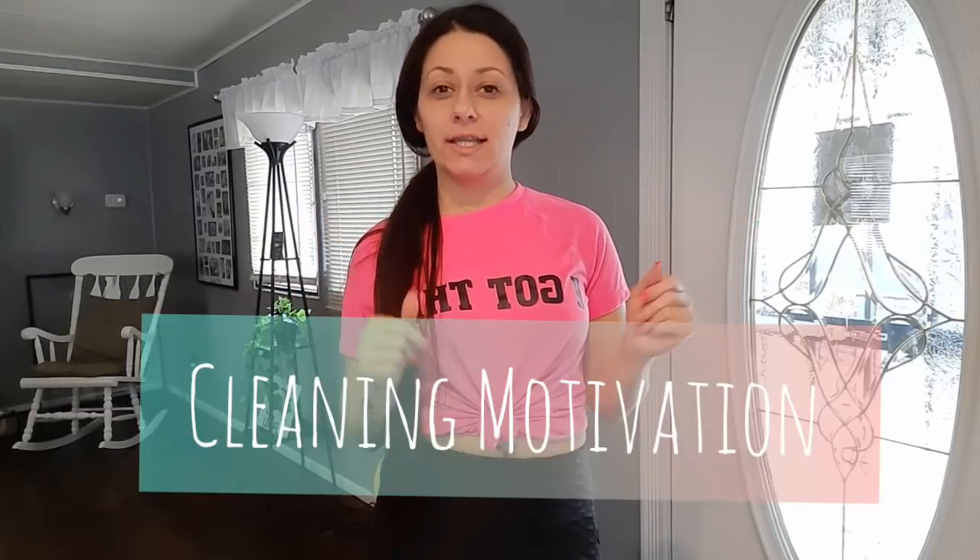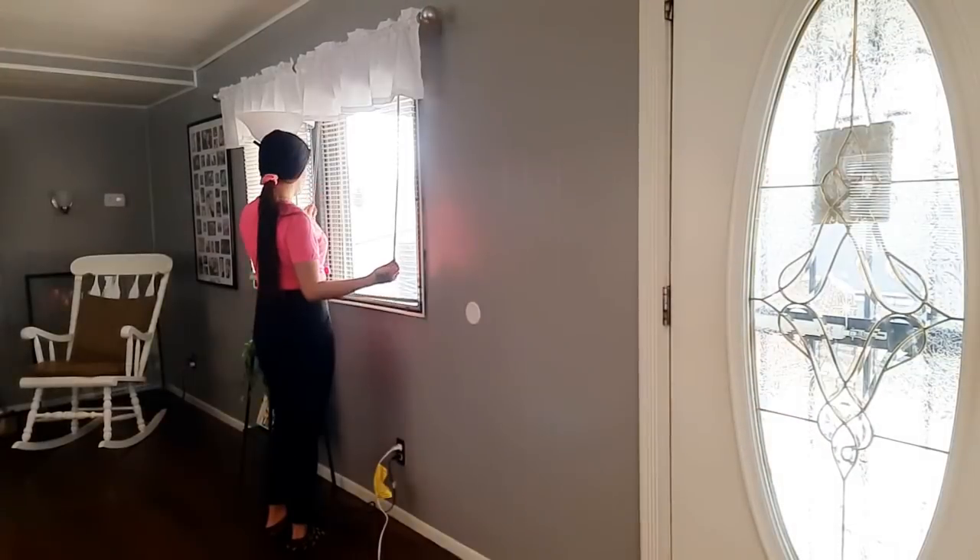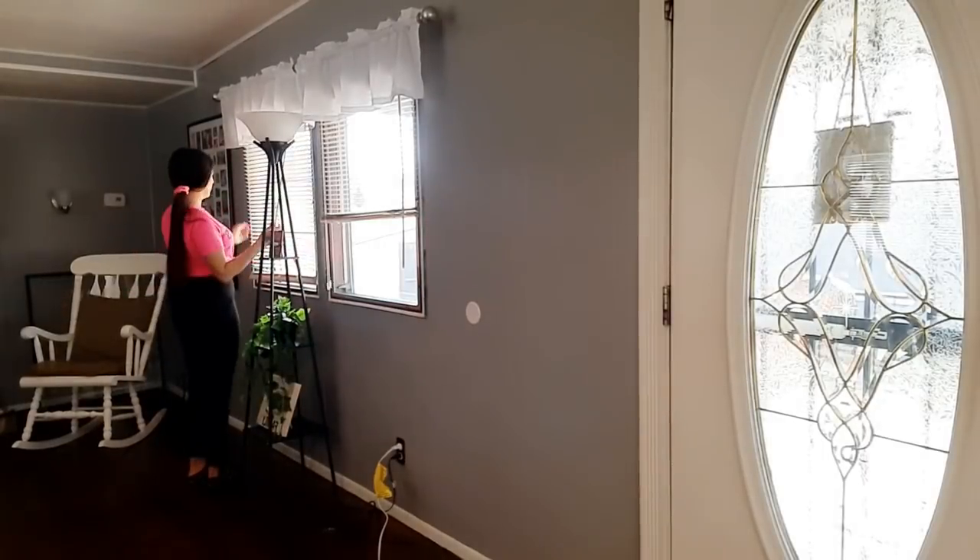What's up guys, welcome back to my channel. Excuse the way I look, I'm in some comfy clothes because I plan on cleaning up today. Today is Friday so I want to get this house straightened up and put in order before the weekend starts, because I really don't want to spend my weekend cleaning.